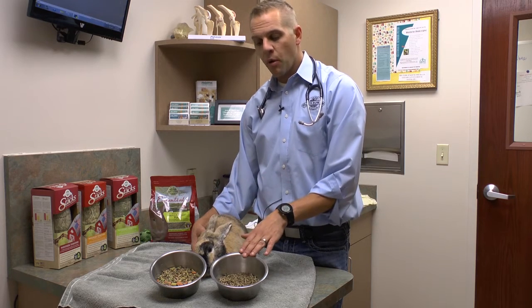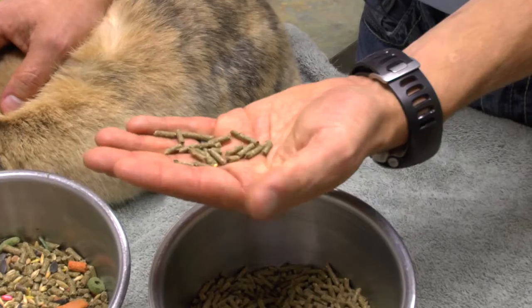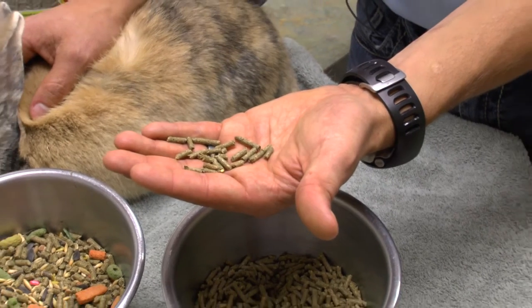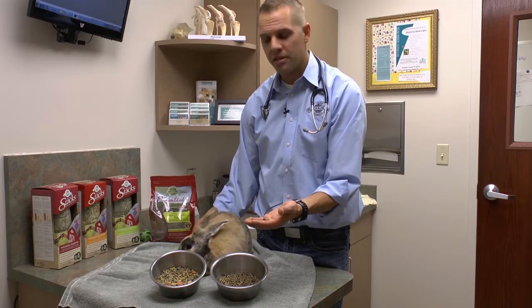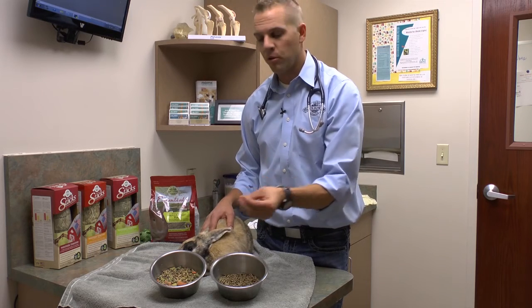That is why we always recommend feeding a uniform pellet. With a uniform pellet you don't have different shapes, different sizes, different textures, different tastes, so it doesn't allow that animal to pick out the things that taste the best — which a lot of times are nutritionally the most incorrect for the animal.